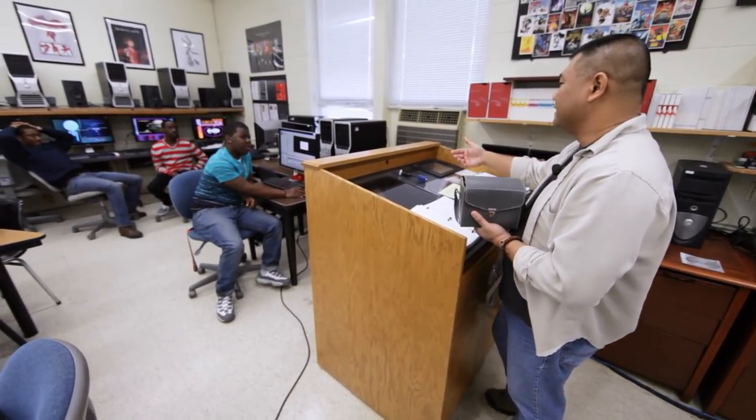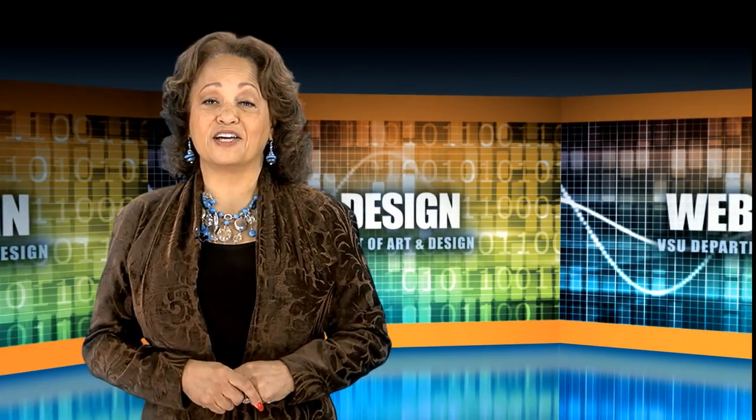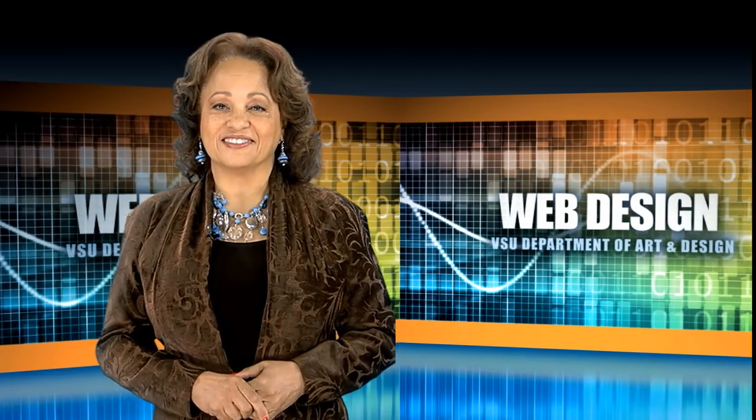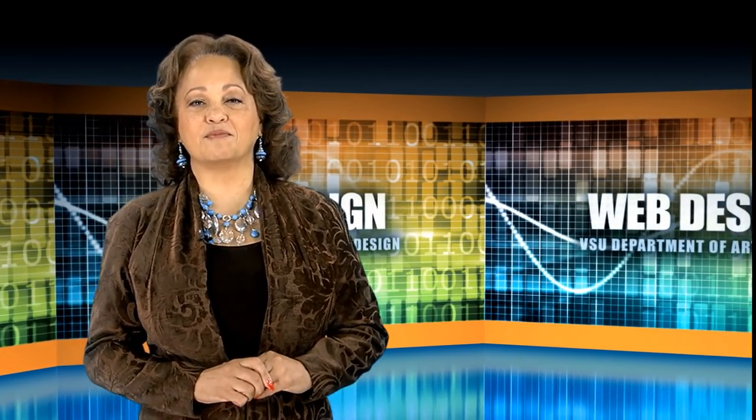For VSU Today, I'm Asia Toussaint. A web design program, which we will discuss in a later show, is also offered. It places emphasis on the aesthetic aspects of creating websites, along with the practical components of digital information transfer.